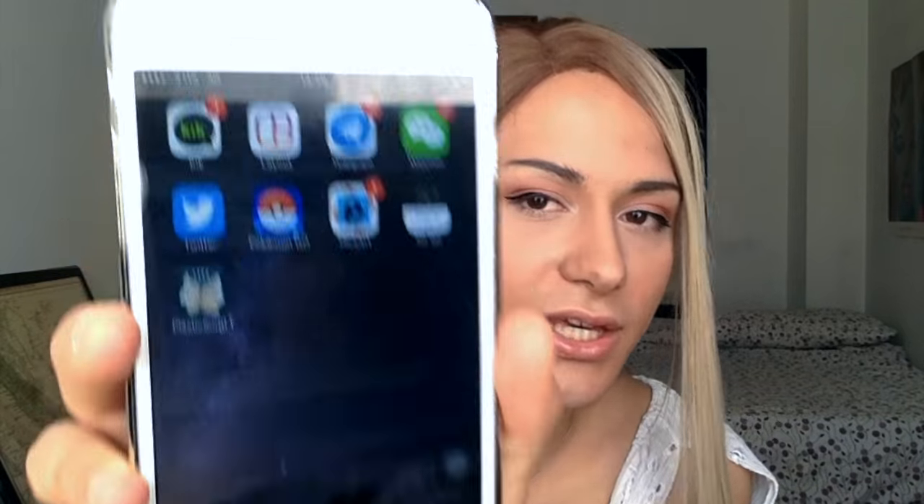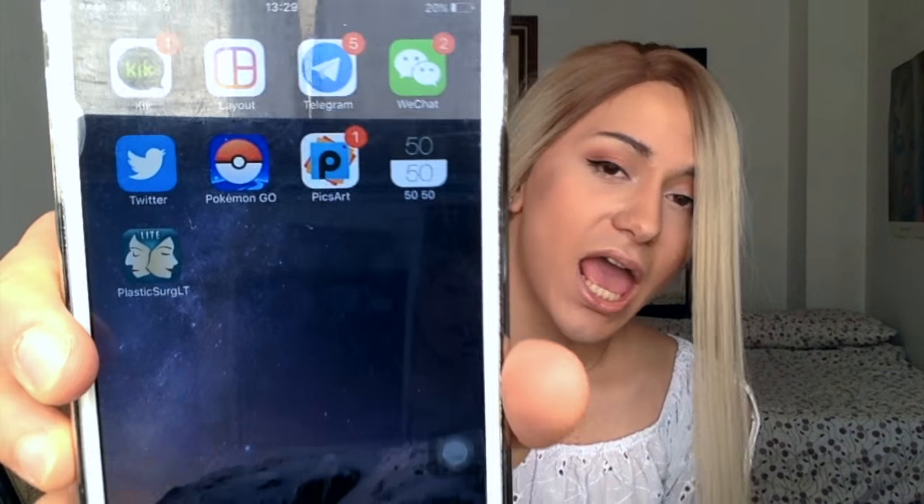On my third page I have Kik, which is kind of like WhatsApp. I have Layout for making Instagram collages, Telegram, WeChat, Twitter - go follow me on Twitter, I have 20 followers, I'm so famous. And I have Pokemon Go because I am a mainstream person.